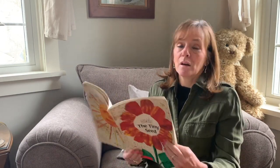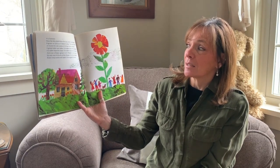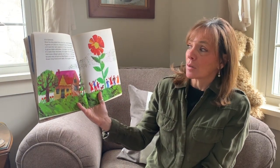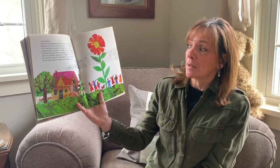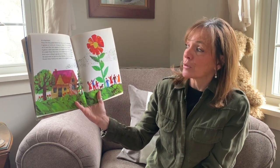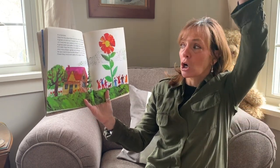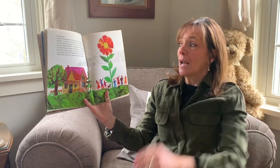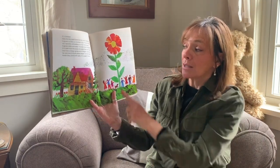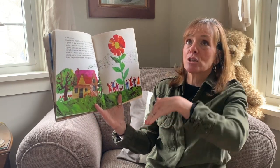Now it's summertime and it's getting warmer outside. The tiny plant from the tiny seed is all alone; it grows on and on and it doesn't stop. The sun shines and the rain waters it. It has many leaves now and it's growing taller and taller and taller.